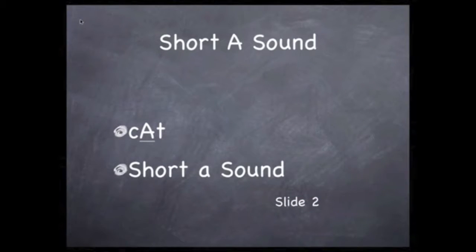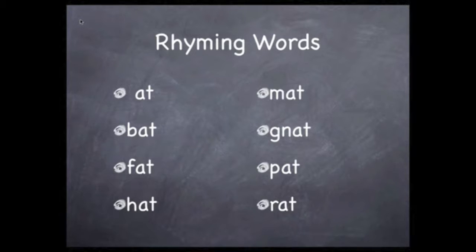There are 44 distinct sounds in English. The letter A in the word 'cats' is a common sound — we call it a short A sound. Thus, there are many words in English that rhyme with 'cat.' So let's take a look at just a few of the more obvious.